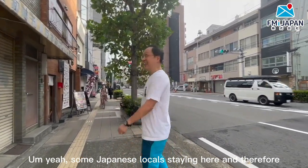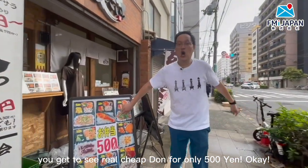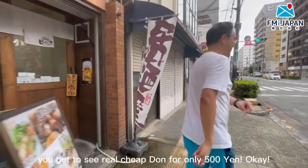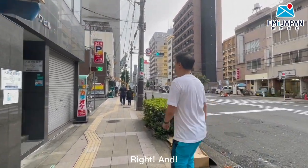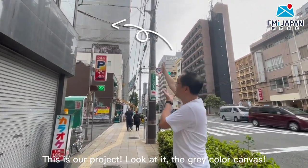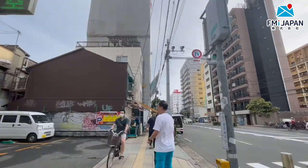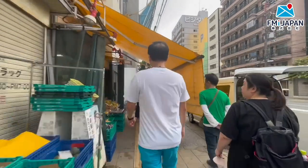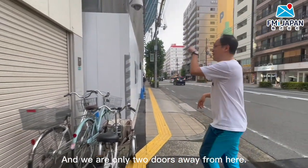Some Japanese locals are staying here, and you get to see real cheap donburi for only 500 yen. This is our project — look at it, the grey colour building. There are some local shops selling fresh fruits, and we are only two doors away from here.